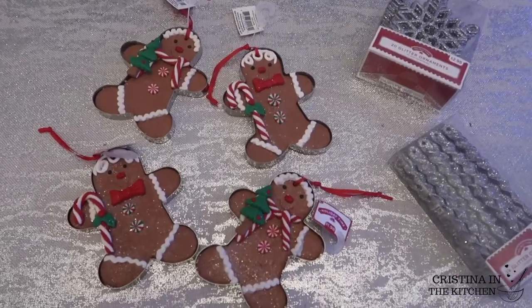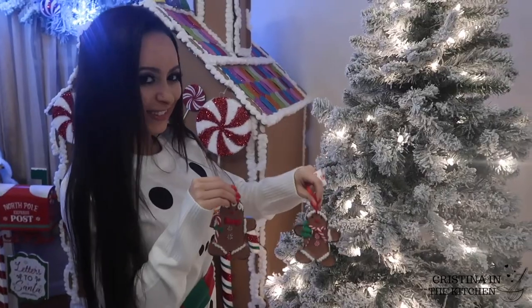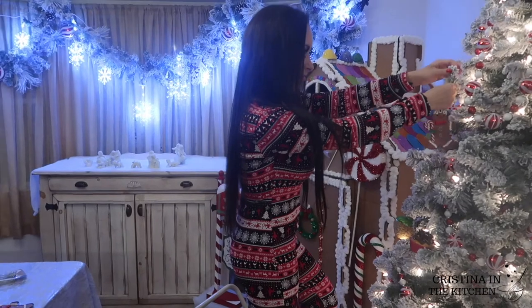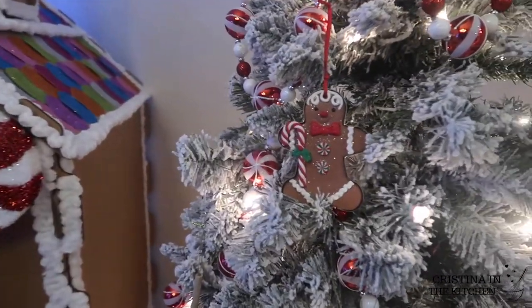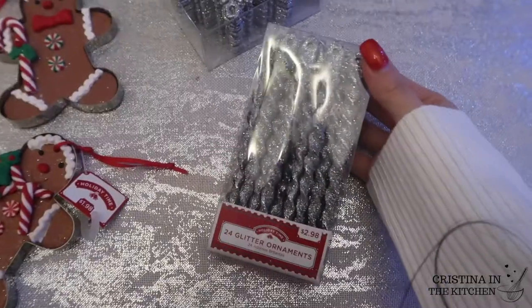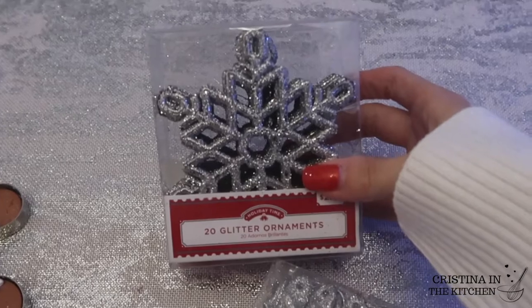This little gingerbread cookie ornament is a steal at $1.98 each. I had to grab them for my sweet treats theme tree since they look like real cookies inside of a cookie cutter. And to add some sparkle, I got silver glitter icicles and snowflakes.